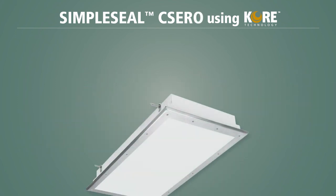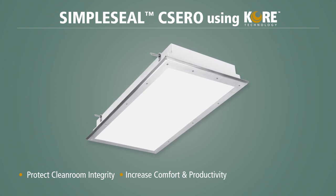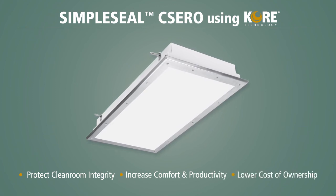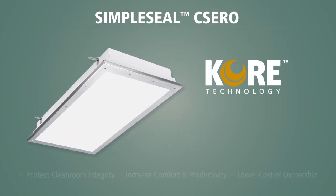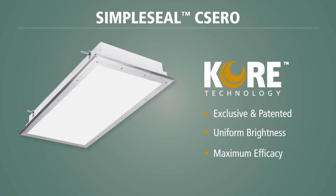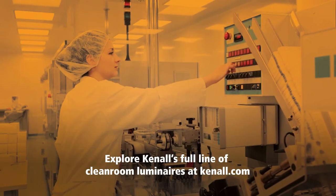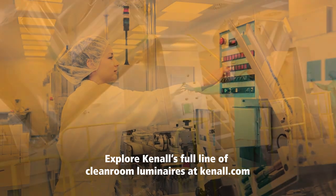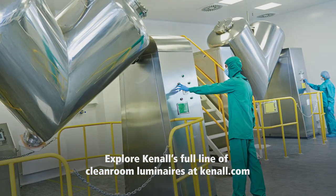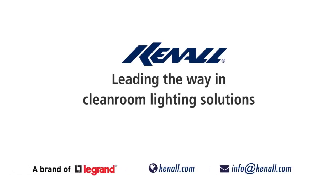Protect your clean room's integrity, increase worker comfort and productivity, and lower your total cost of ownership with the SimpleSeal CSERO luminaire, using Kenall's exclusive state-of-the-art CORE technology. Explore Kenall's full line of clean room luminaires, including the CSERO, at Kenall.com. Kenall — leading the way in clean room LED lighting solutions.